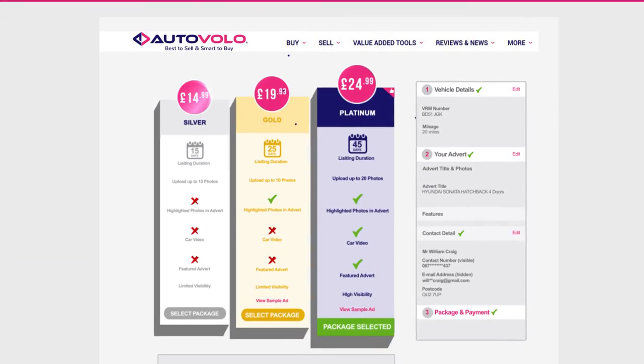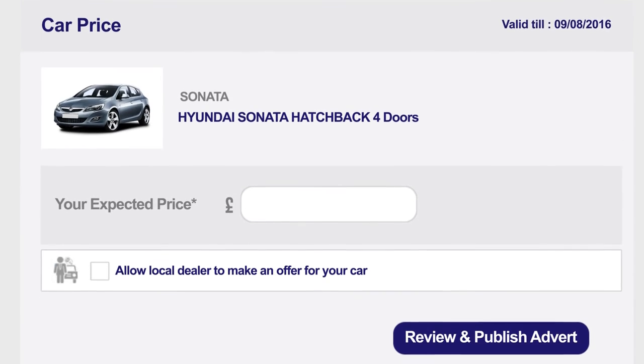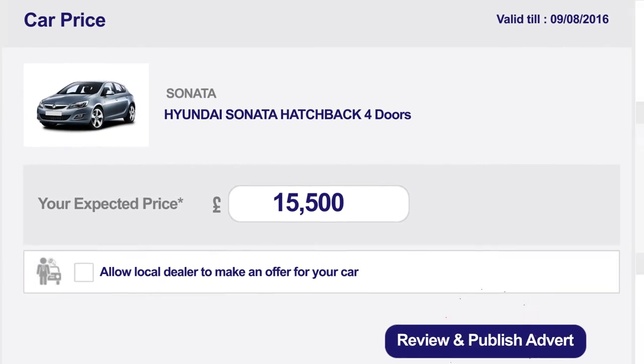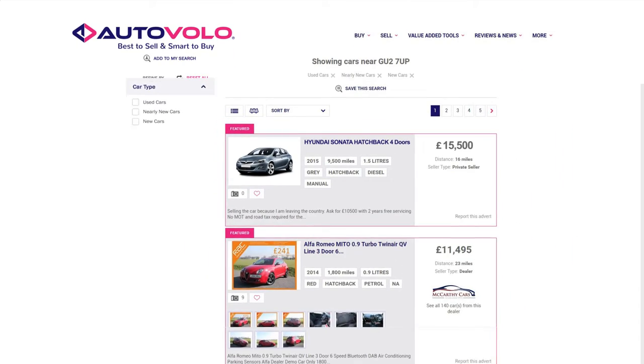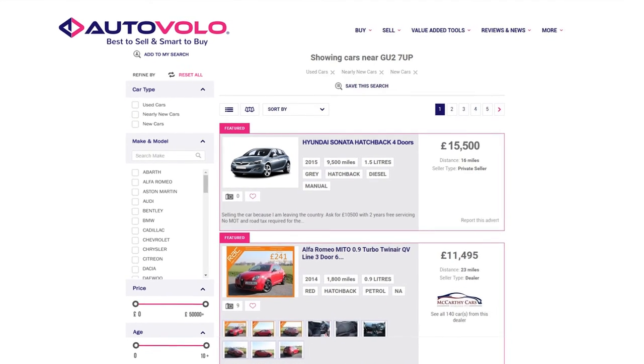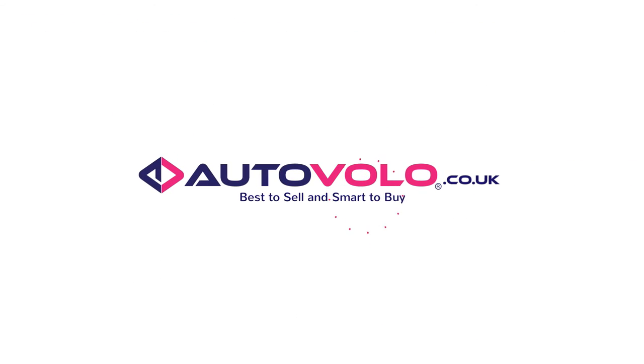Once you've selected your package and entered the optional discount and paid, you then enter the price you think is reasonable for your car. Once you follow these three steps, your car advert is uploaded and made live onto our website. AutoVolo — best to sell, smart to buy.